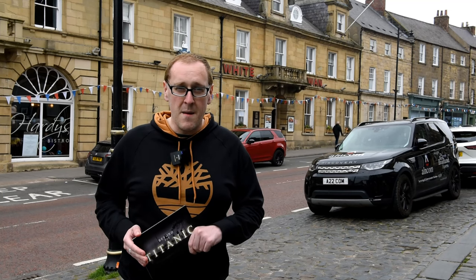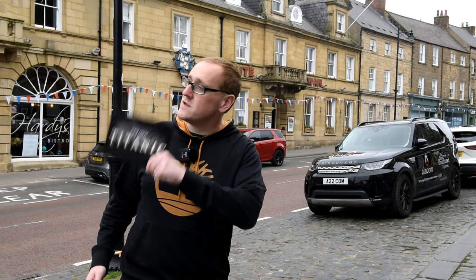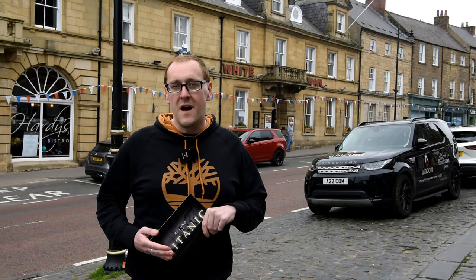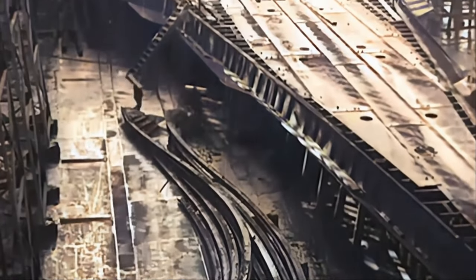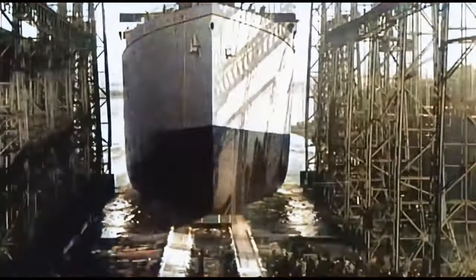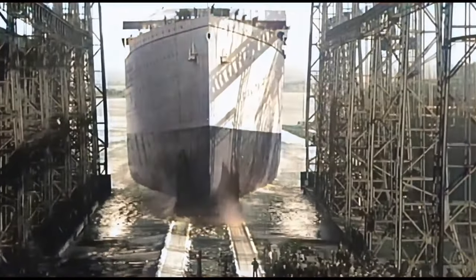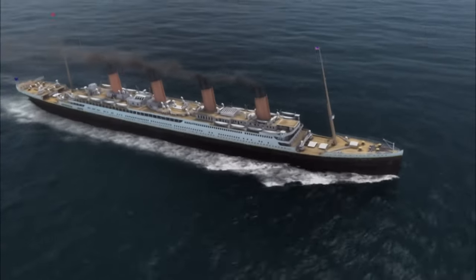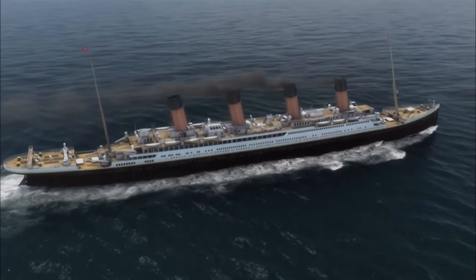I've booked myself a room here, but before we check in our journey doesn't actually begin here today - it begins about 200 miles in that direction. Come with me as we explore the fascinating story of Titanic's older sister ship and queen of the Olympic class fleet, RMS Olympic. She was the largest ship of her time, a technological marvel sending shockwaves around the globe.